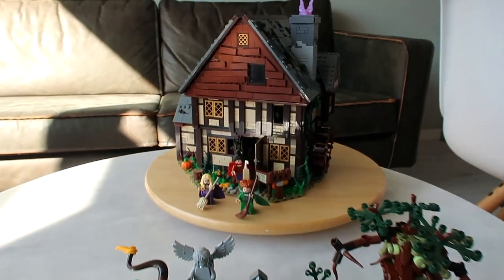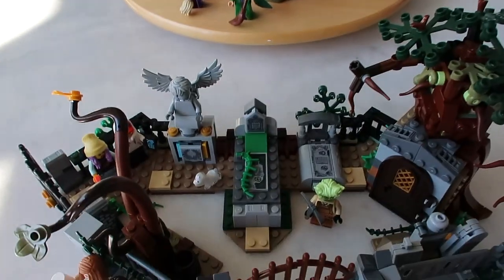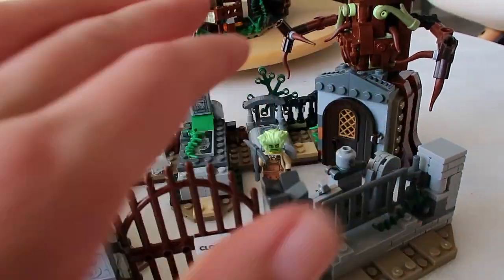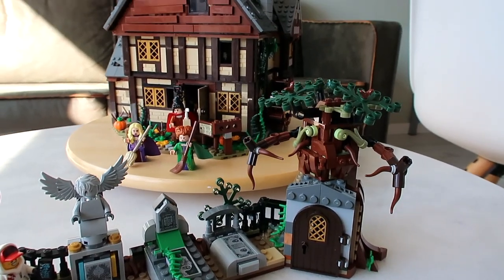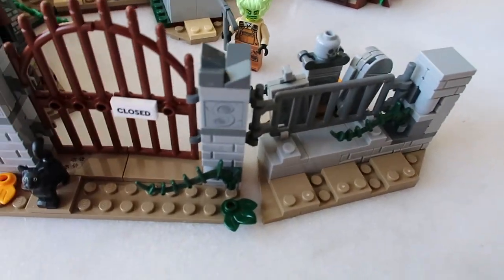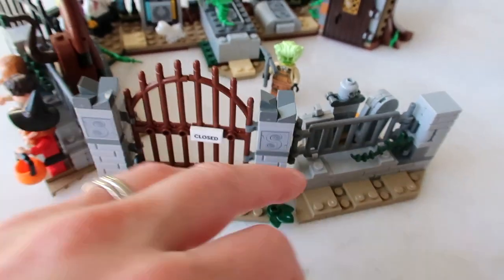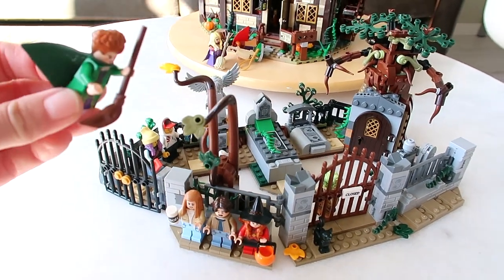I think if you're looking for a way to expand your Sanderson Sisters Cottage set, then the Hidden Side Graveyard Mystery is definitely a wonderful addition. You can actually take bits apart, rebuild it, construct it any way you like. You will also get an extra tree to go with the house. And like I said in my last video, the Sanderson Sisters are actually not allowed to land on holy ground, so they are kind of forbidden to enter the graveyards. You can make this actual closed-off graveyard which prohibits them from entering.